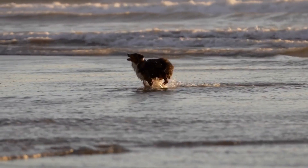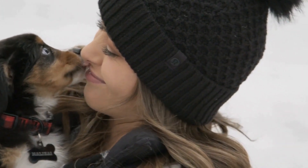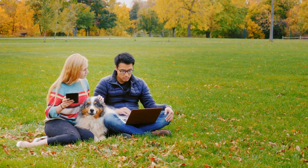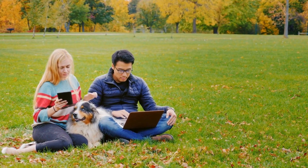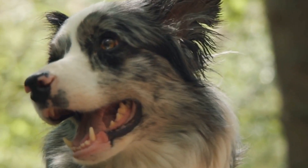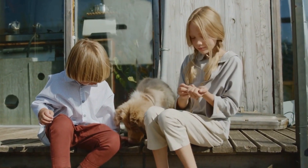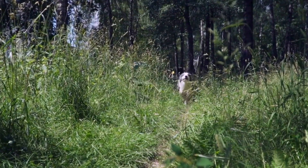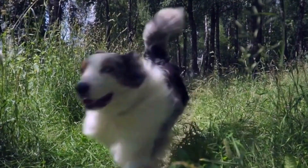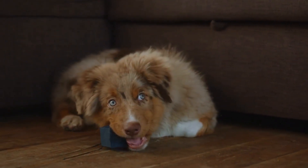Continue to use positive reinforcement techniques to reward your Australian Shepherd for good behavior, including verbal praise, treats, or playtime. Keep your Australian Shepherd mentally stimulated by providing enrichment activities such as puzzle toys, interactive games, or training sessions that challenge their problem-solving skills. Mental stimulation helps prevent boredom and reduces the likelihood of unwanted behaviors. Continue to expose your Australian Shepherd to different environments, people, and other animals, as socialization plays a crucial role in maintaining good behavior.